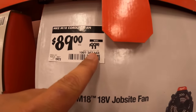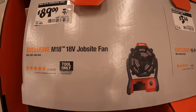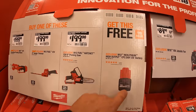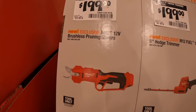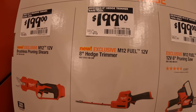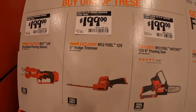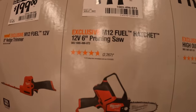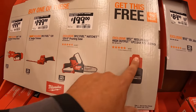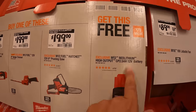$89, was $99, for the 18 volt job site fan. Milwaukee has a deal: buy one of these and you get this for free. $199 for the brushless pruning shears; $199 for the 8 inch hedge trimmer — both of those prices are a little crazy. They also have $199 for the 6 inch pruning saw or the hatchet, and if you get any of those you get a 2.5 amp hour high output battery for free. Make sure you don't forget your free item.